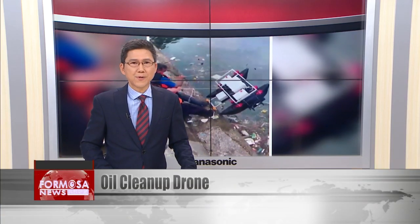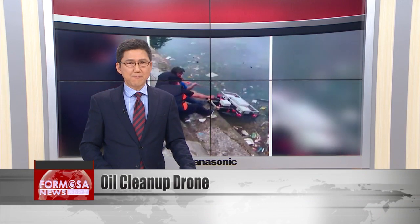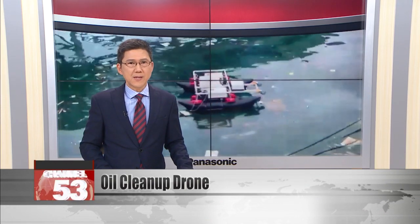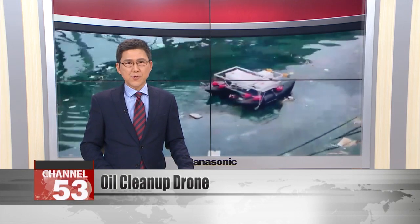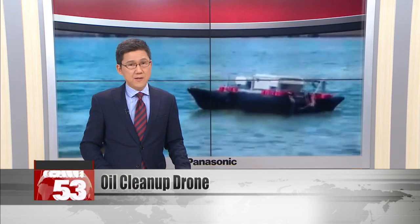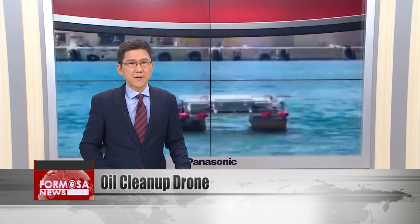A new remote-controlled drone could help clean up oil spills from the ocean. The invention, developed by engineers at National Donghua University, has been tested in Hualien Port. Researchers say it will be useful as a helpful tool for larger cleanup projects. In the future, they plan to develop a larger drone that could cut down on human labor.